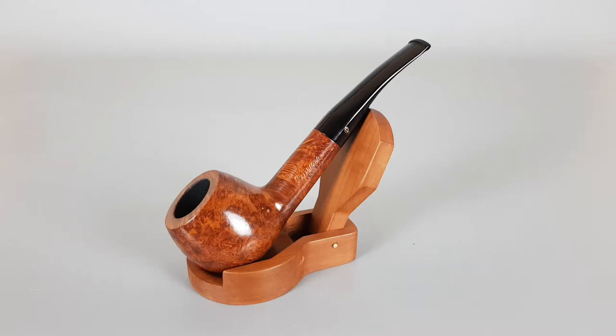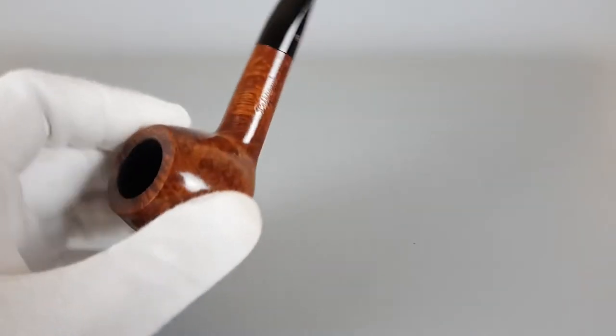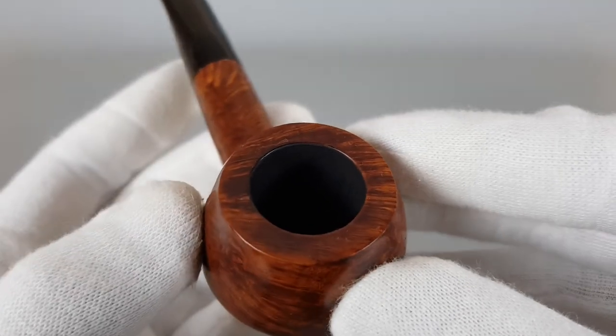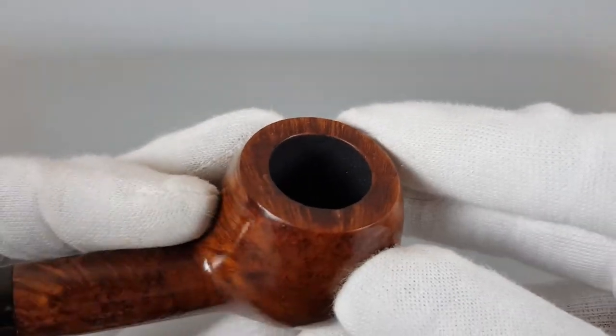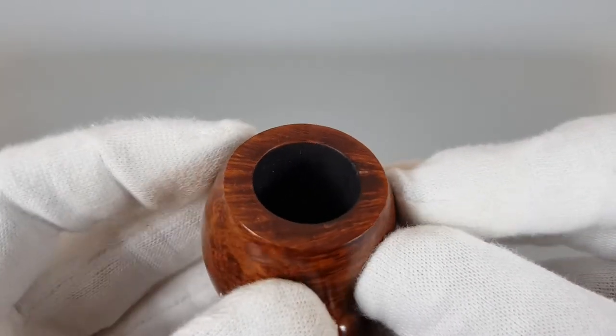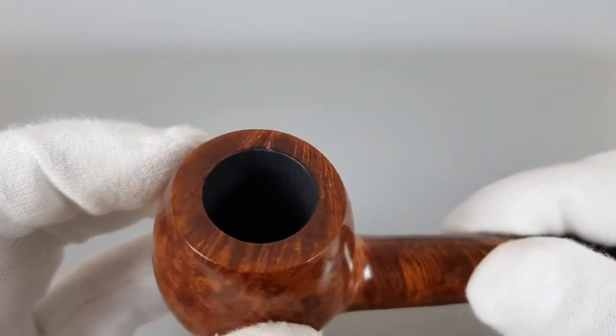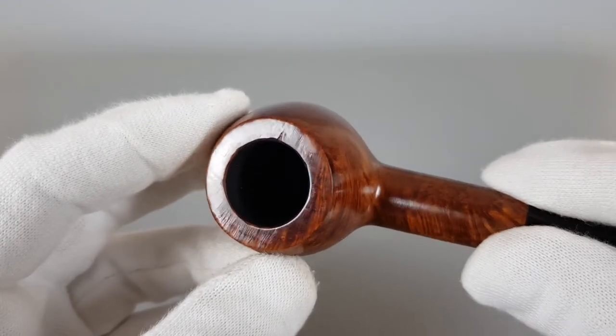Hello and welcome to another pipe presentation video. Today we're having a closer look at an Irish estate Peterson Aran smooth finish bent apple shape, number 408, 9 millimeter pipe. Minimal burning on rim along with a few prior imperfections or small fills, overall very near mint condition. Starting from the rim, you will notice the right side where it's only slightly burned — this is really minimal but still visible, and we like to name every little thing about the pipe.